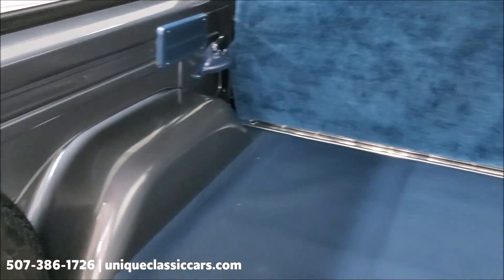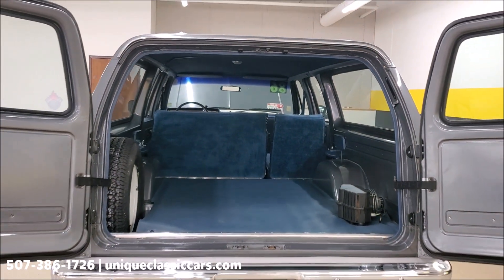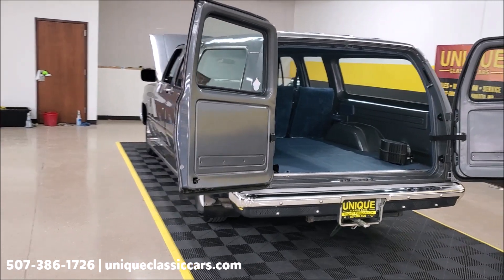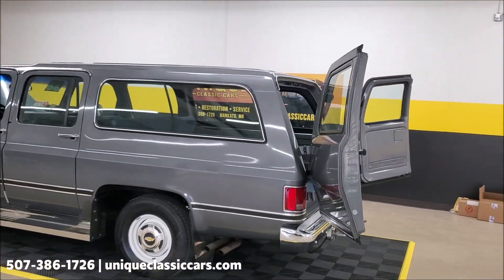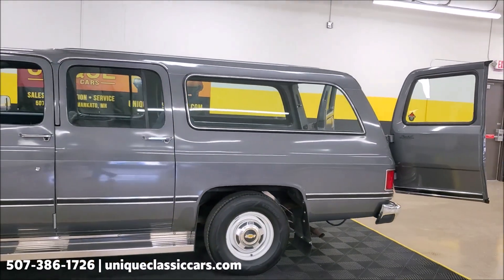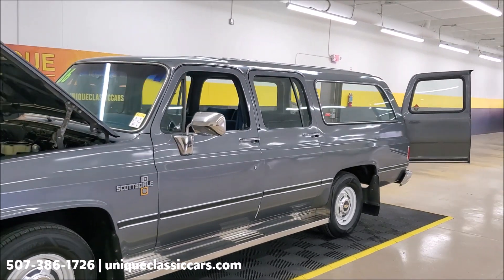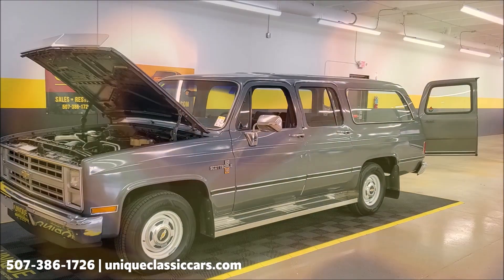You just do not find them like this — in this condition, with this low miles, anywhere. Check out our website at UniqueClassicCars.com to see all the still pictures. Keep in mind, trade-ins are always welcome, financing is available, and this truck would also qualify for an extended warranty to protect your vehicle after you get it.